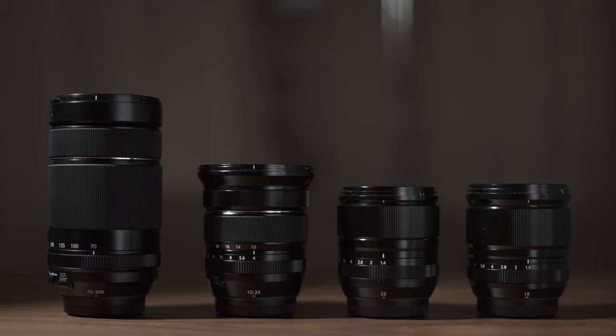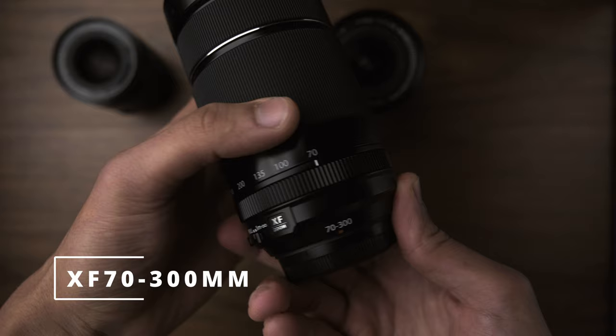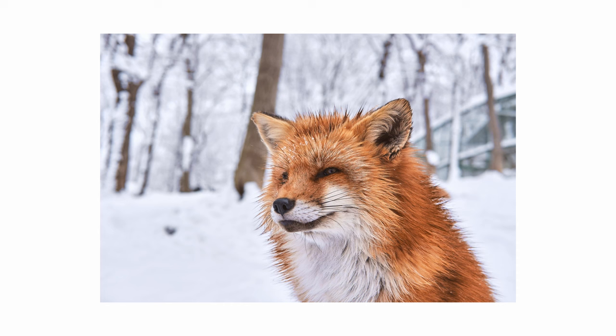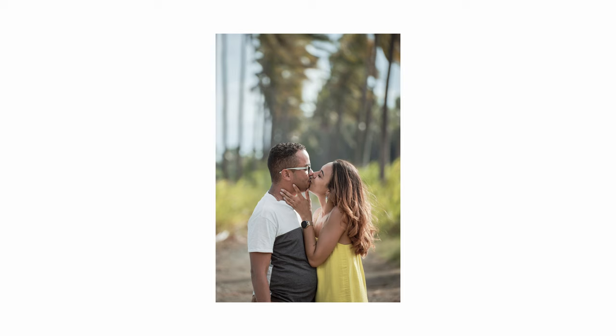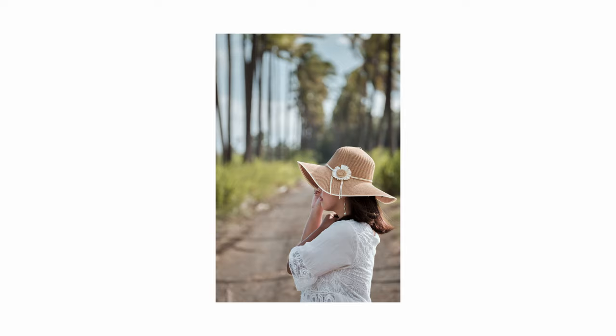And finally, let's talk about the 70-300mm f4. There are two reasons why I would reach for this lens. Number one, if I need the reach because I'm trying to photograph an animal or a place that is quite far from me and that I cannot reach with my feet. And number two, if I want to have that compression effect in my shots to make the background appear really close to my subject and create a grandiose effect.